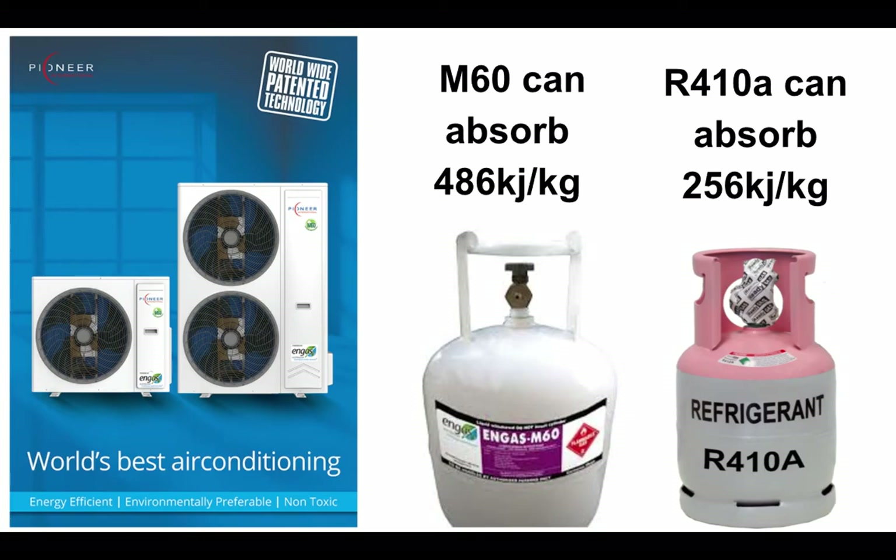R-410A, which is what most of our competitors are using, is an old refrigerant that's chemical-based and not good for the environment. It has a global warming potential of over 2,600, and it's part of the phase-out of HFC refrigerants starting in January next year. It can only absorb 256 kilojoules per kilogram — a big difference.